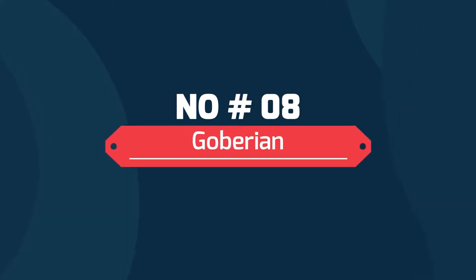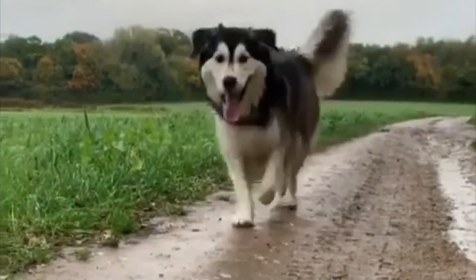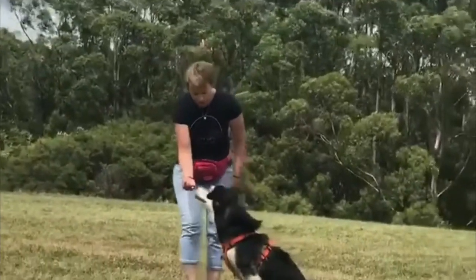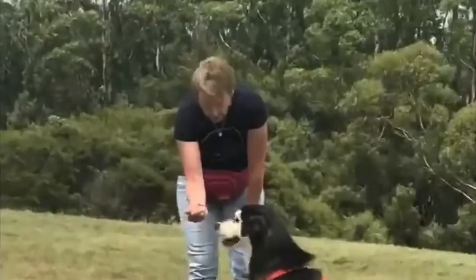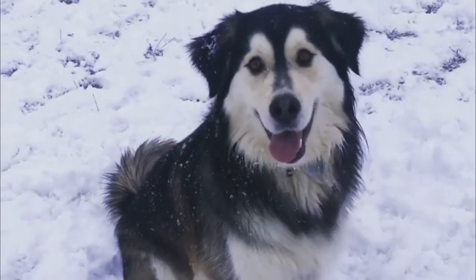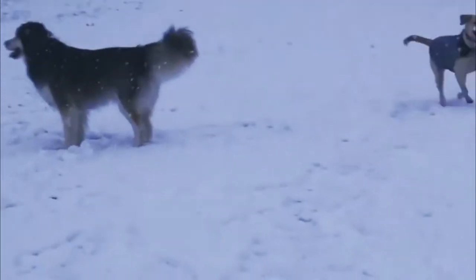Number 8: Goberian. Combine the loyal and loving personality of a Golden Retriever and the good-natured personality of a Siberian Husky and what you get is the blue-eyed giant known as the Goberian. They have quickly picked up a cult following in the animal-loving community thanks to their combination of show-stopping looks and affectionate demeanor.